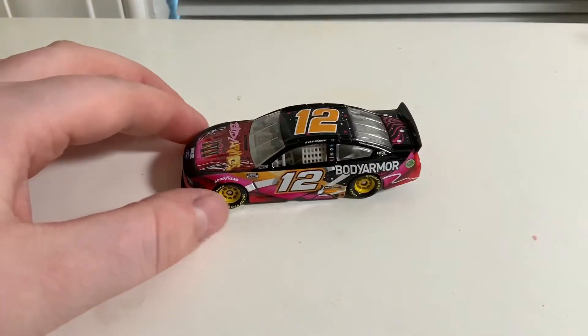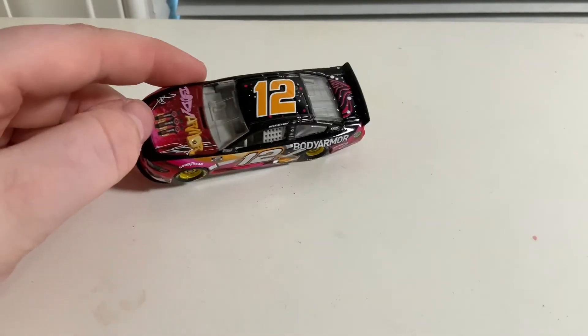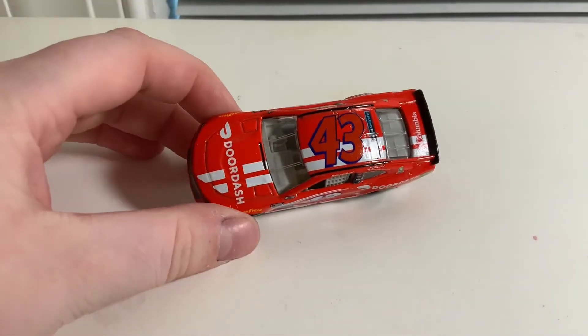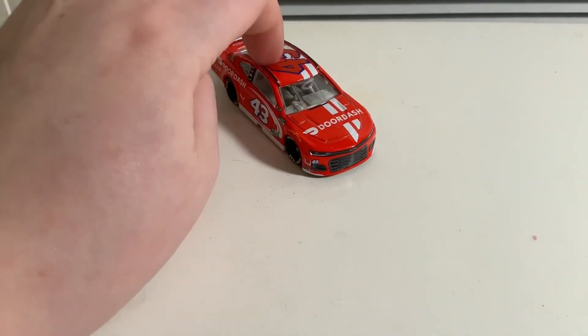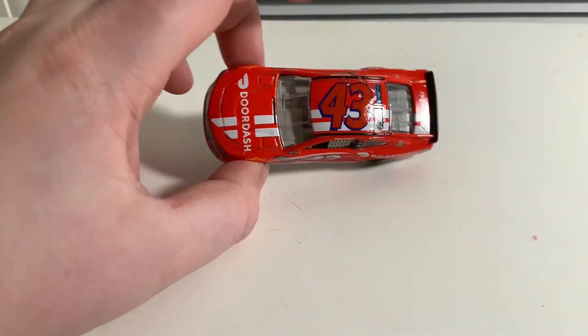Next up is the other Ryan Blaney car — the Body Armor Ryan Blaney and Dixie paint scheme. It's a pretty cool paint scheme. The NASCAR Cup Series last race came out yesterday, so you should probably go check that out. And here is the Bubba Wallace DoorDash car — definitely Bubba Wallace's main paint scheme for the NASCAR Cup Series. If anyone wants to sign up to be Bubba Wallace, he is now available, so leave it in the comments below.